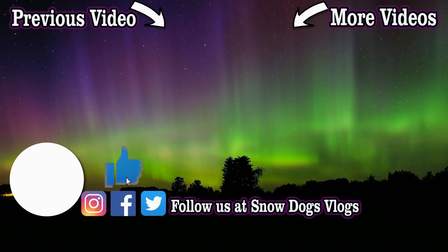If you love our Huskies, come along for the ride — all you have to do is hit subscribe. Follow as we share our lives with our dogs and join our adventures on Snow Dogs Vlogs.